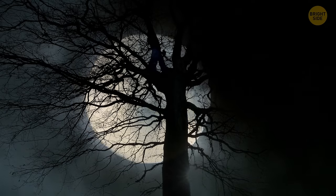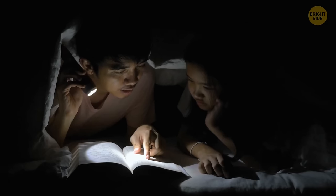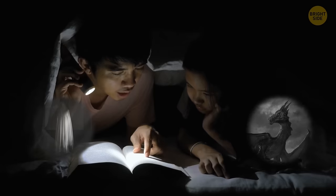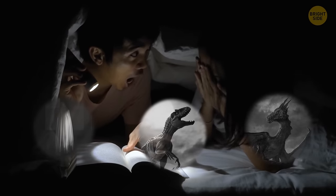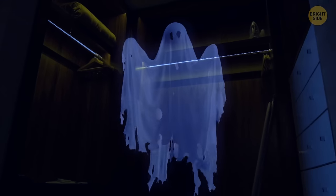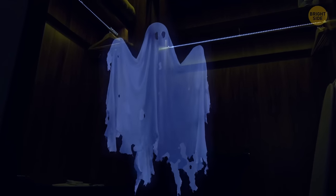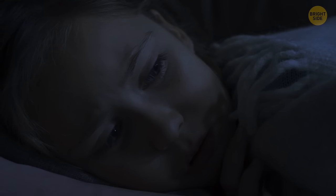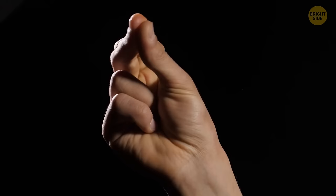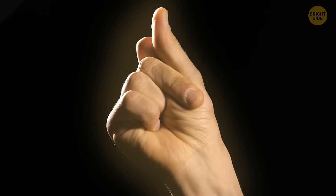We've all been afraid of the dark at some point in our lives. Remember getting tucked into bed by your parents after a scary fairy tale, and worrying what might be hiding under your bed or in the closet? Wouldn't it be great to have a source of light that came from within your body — one you could use whenever you get surrounded by darkness?